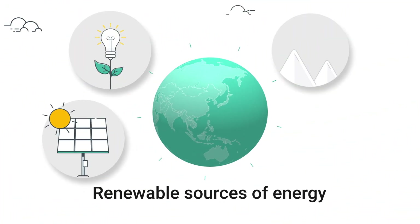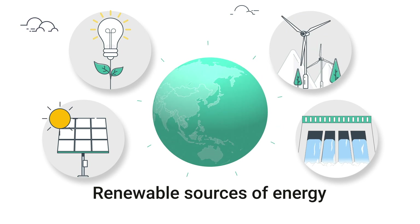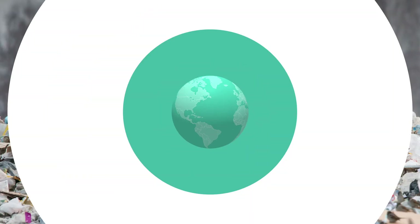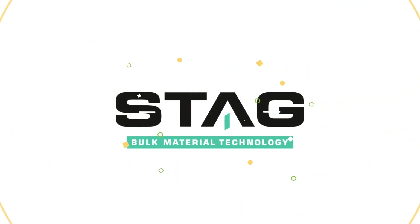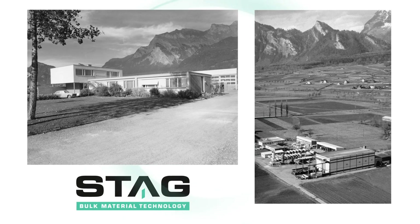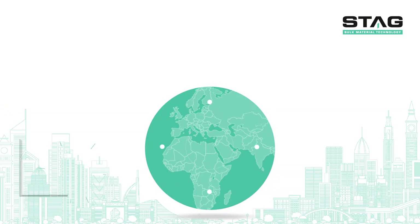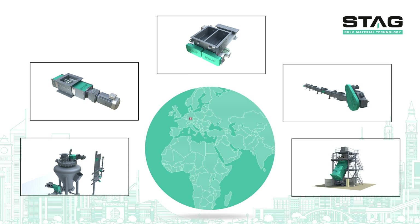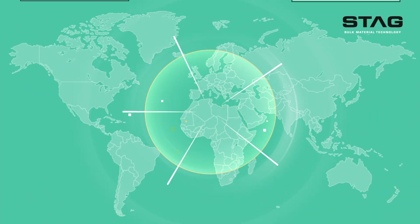Renewable sources of energy are the best solution to counter pollution issues prevalent around the globe, specifically for solid waste management. Since its foundation in 1954, STAG's core competence has been in bulk material technology. Therefore, our special products and knowledge have been incorporated into one of the largest waste-to-energy plants in the world.